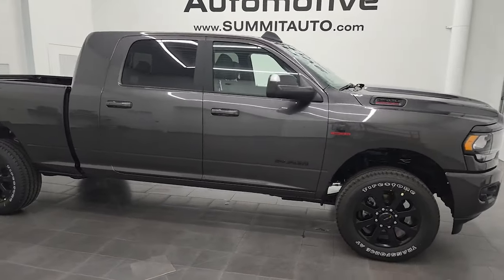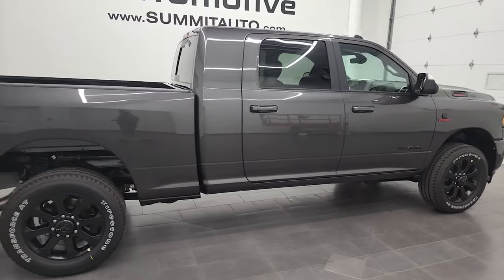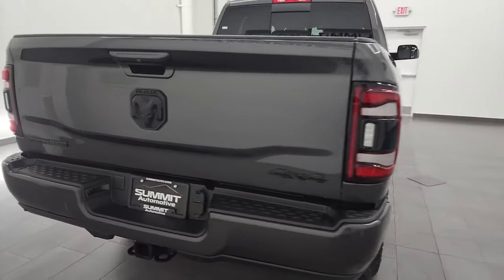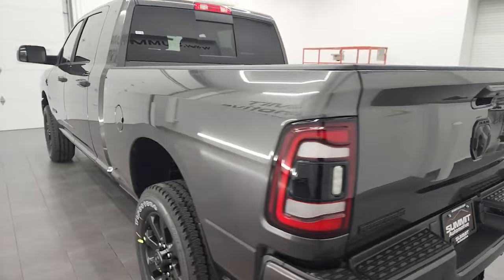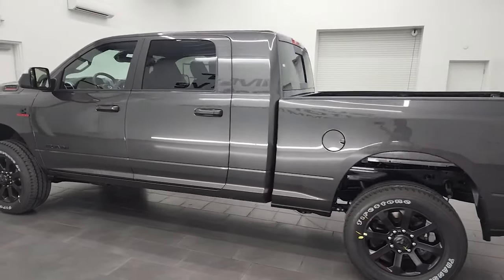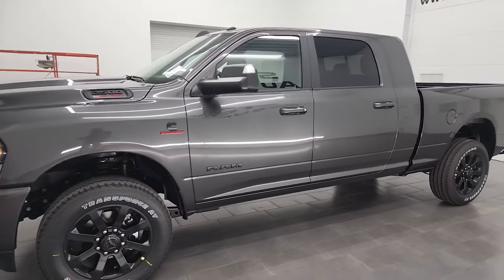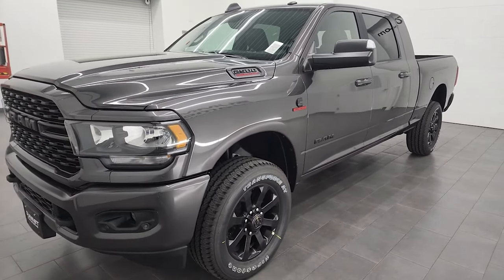Hey everybody, this is Brett and today I'm going to show you this brand new 2022 Ram 2500 Megacab Short Box Bighorn Level C Night Edition. I'm here at Summit Automotive in Fond du Lac, Wisconsin — your new and used Ram and heavy-duty truck headquarters. This 2022 Ram 2500 has the 6.7 liter Cummins diesel engine.